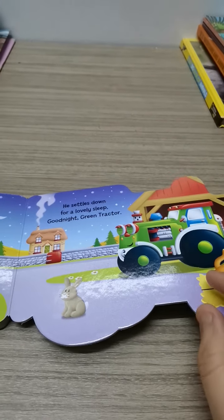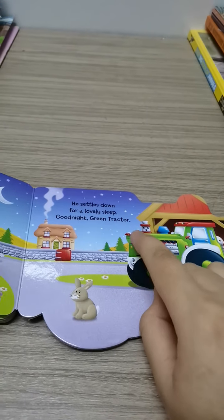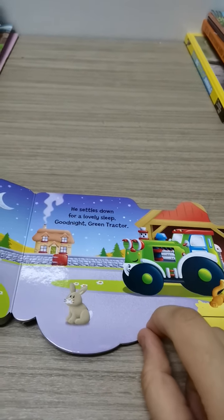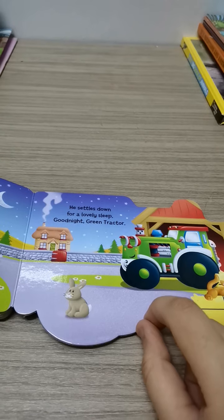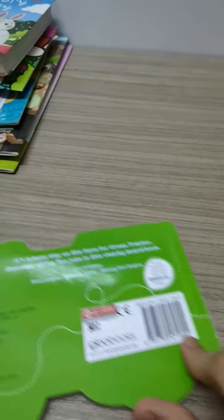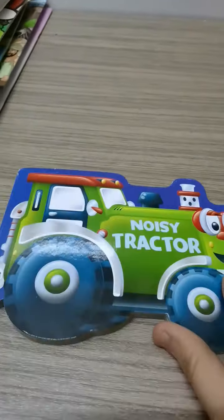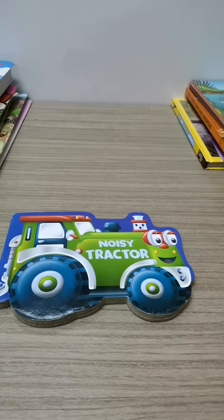Oink, chook chook. He closed his eyes for a lovely sleep. Good night, green tractor. Good night, my friend. The end of today's story. I hope you enjoyed today's story, my friend. See you later.